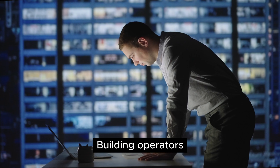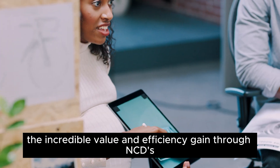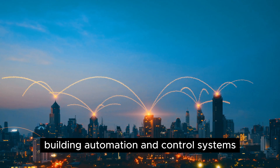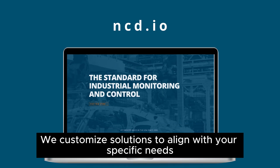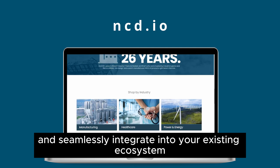Building operators, managers, and system integrators everywhere recognize the incredible value and efficiency gained through NCD's building automation and control systems. We customize solutions to align with your specific needs and seamlessly integrate into your existing ecosystem.